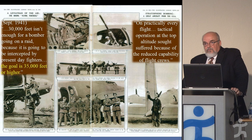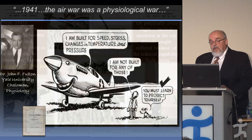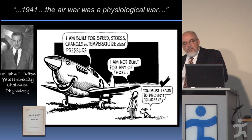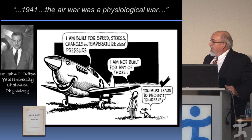The problems they were having included oxygen equipment that couldn't function well at those altitudes because of the cold, frostbite issues, and decompression sickness in aviators. Dr. John Fulton, chairman of physiology at Yale and member of the Committee on Aviation Medicine, said this was really a physiological war — the limiting factor was no longer the plane, but the pilot's ability to withstand the conditions the plane exposed them to.